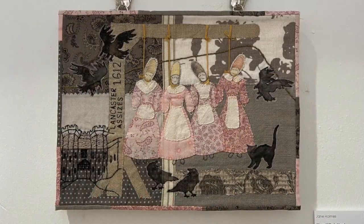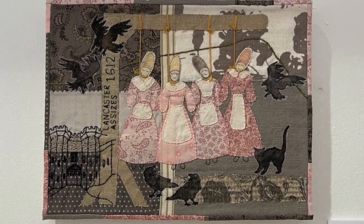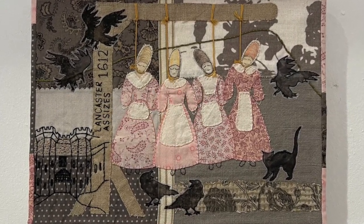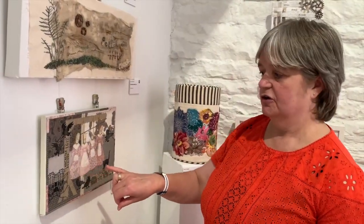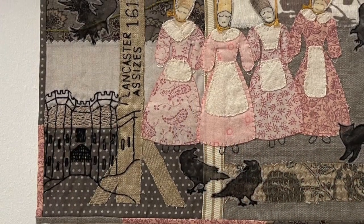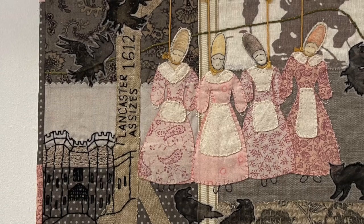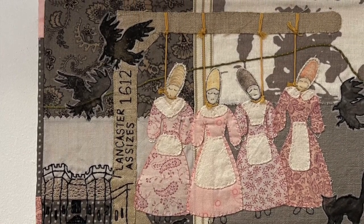This piece below is by Jane Holmes, the chair of Ribble Creative Stitches. She's called it 'It's a Witch Hunt' and she started this piece during a workshop with Annette Ems. She's based it on the trial of the Lancashire Pendle Witches, going back to the 1600s — very significant in the area around Pendle in Lancashire, where women suspected of being witches were sent to Lancaster prison and some were found guilty and hung.